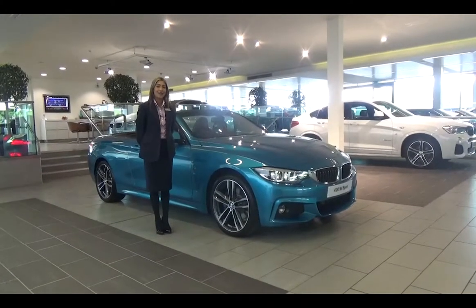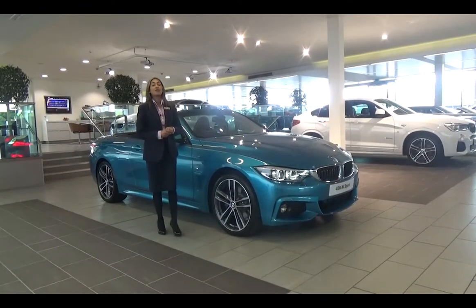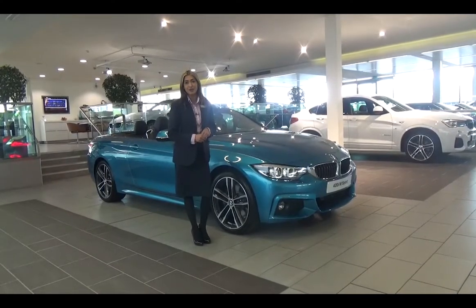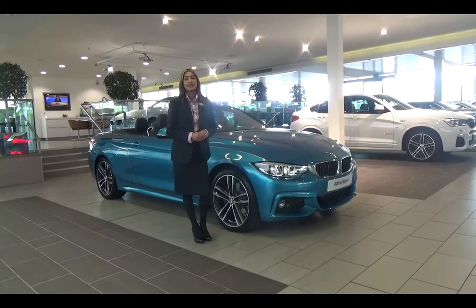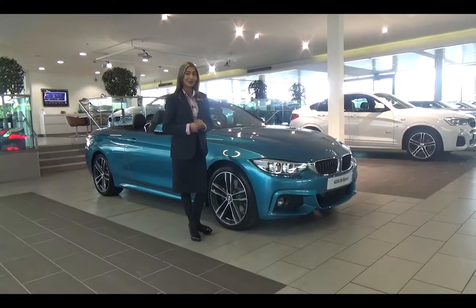Hello there, my name is Selner and I am a new Car Sales Executive at Williams BMW. Today I have the pleasure of presenting to you the all new BMW 4 Series Convertible. This vehicle really is the true definition of motoring elegance, so why don't we take a closer look.